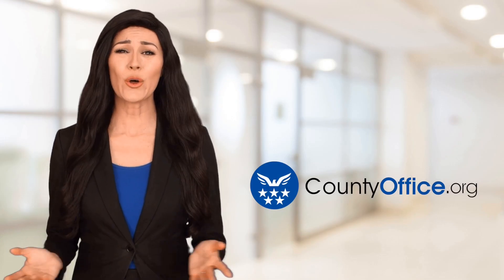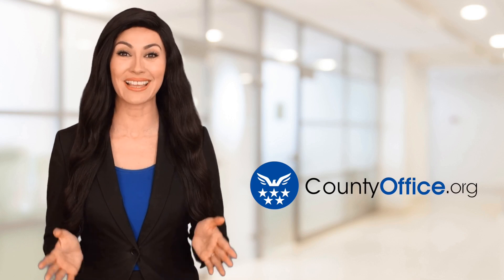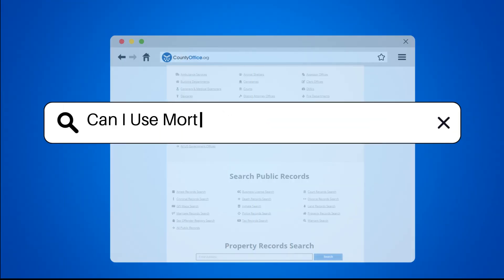Welcome to County Office, your ultimate guide to local government services and public records. Let's get started. Can I use mortgage money for renovations?